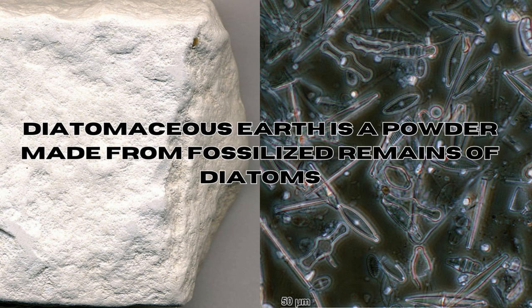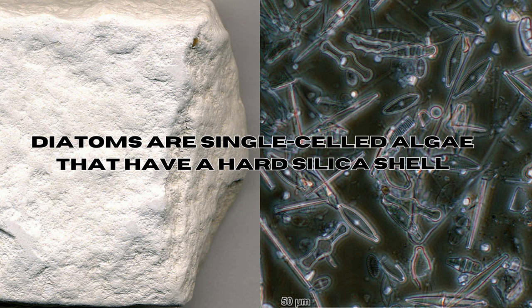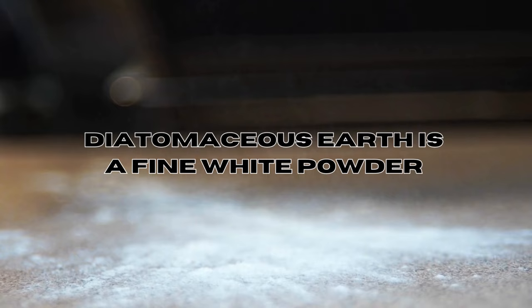So what is diatomaceous earth? Diatomaceous earth is a natural sedimentary rock-like substance composed of the fossilized remains of microscopic aquatic organisms called diatoms. These diatoms are single-celled algae that have a hard silica shell, and when they die, their shells accumulate and fossilize over time. The particles of diatomaceous earth are minuscule, resembling a fine white powder like flour.